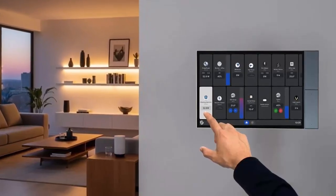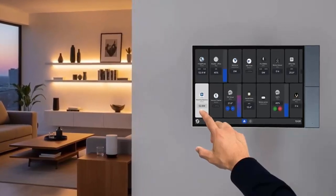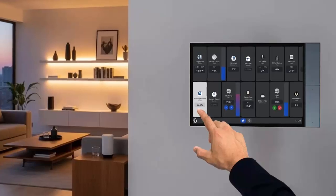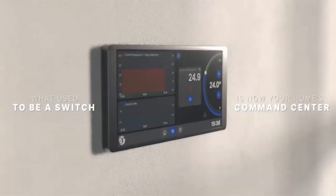Installed flush into a standard wall box, the Wall Display XL blends seamlessly into your environment while putting every device at your fingertips.